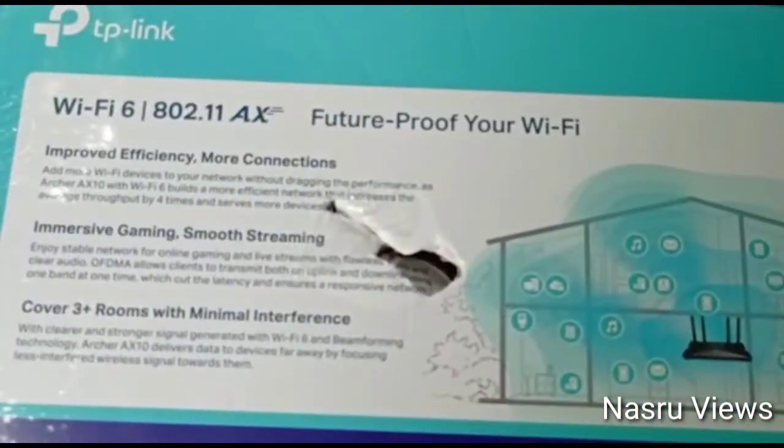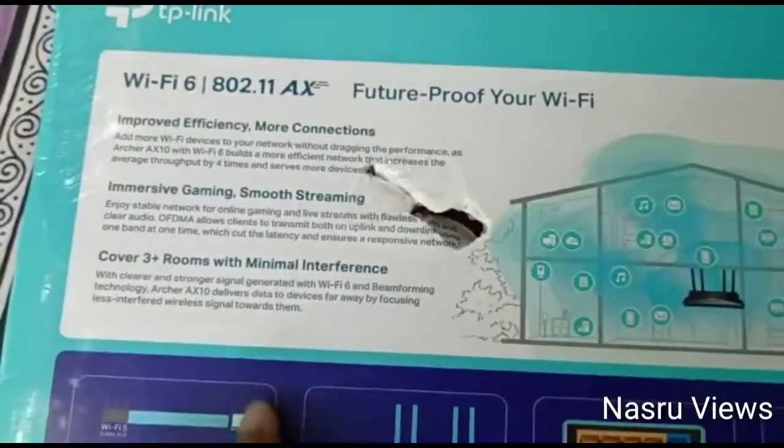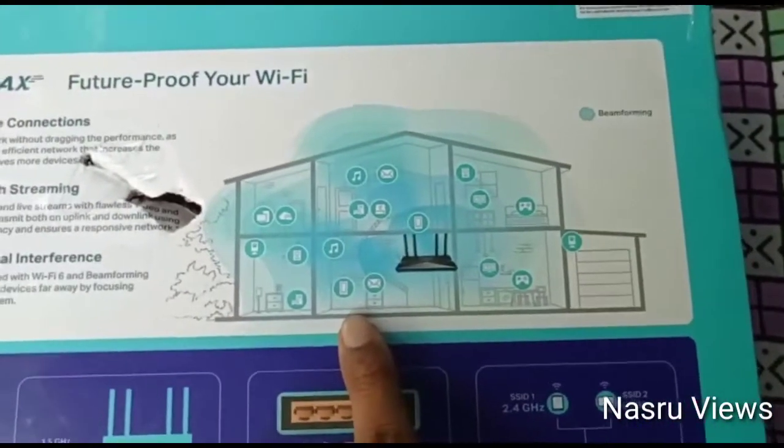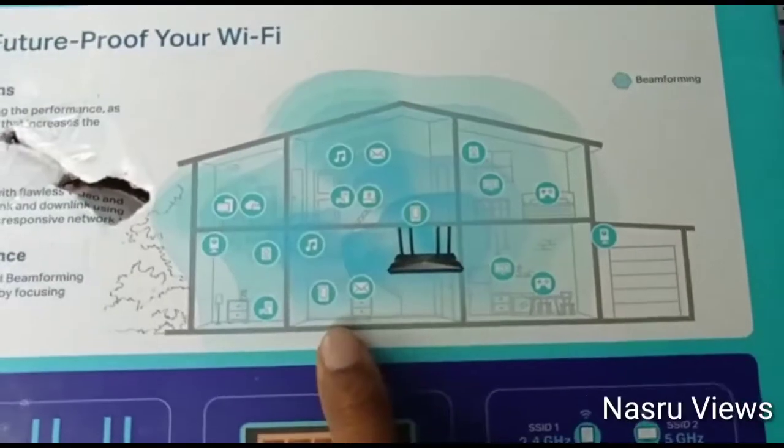Feature-proof your Wi-Fi with Wi-Fi 6, 802.11, with improved efficiency, immense gaming performance, and coverage for 3 rooms with minimal interference. This covers up to the 3rd room, 4th floor, and 5th floor.